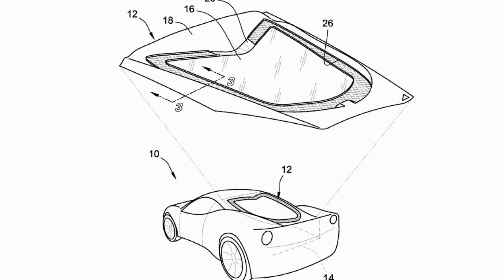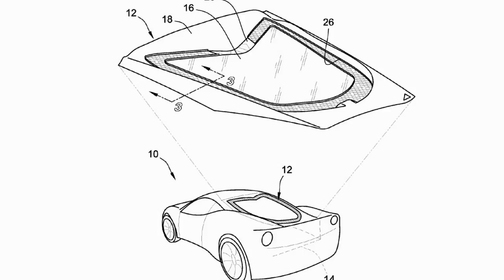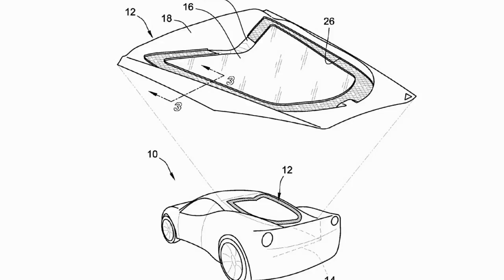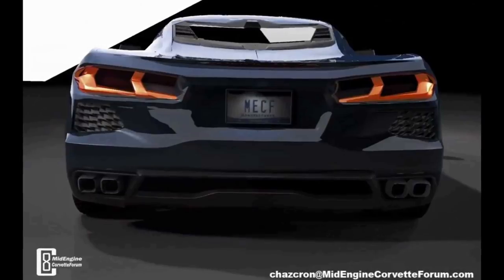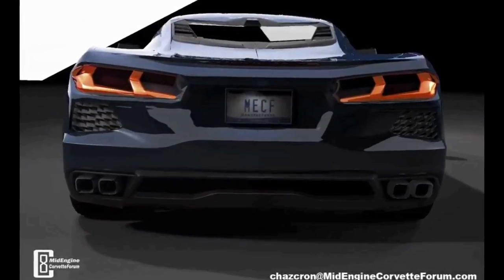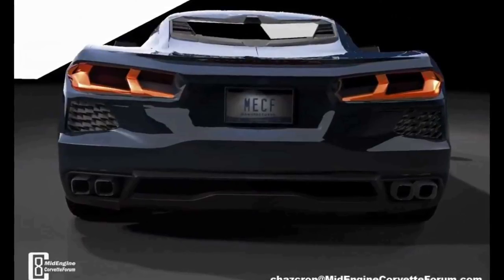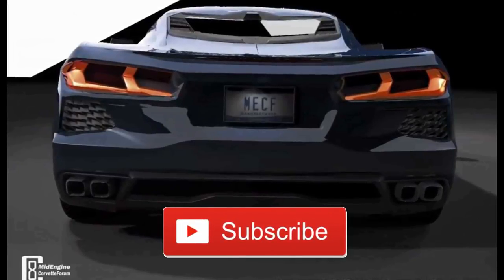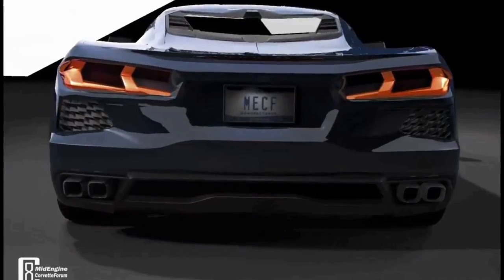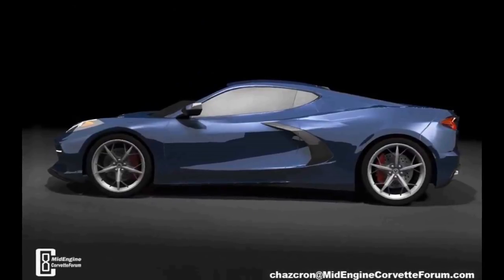As we know from that previous leak, the Grand Sport is going to be the performance model of the Corvette. Both of these patents being released in July of 2016 isn't anything groundbreaking, but the fact that they were released that long ago and coincide with each other tells me GM's been working on this for a while — and it also factors into the leak I reported on talking about the GT and GS versions of this car. It's interesting to see all this stuff come together, and when it does, it just makes a lot of sense.